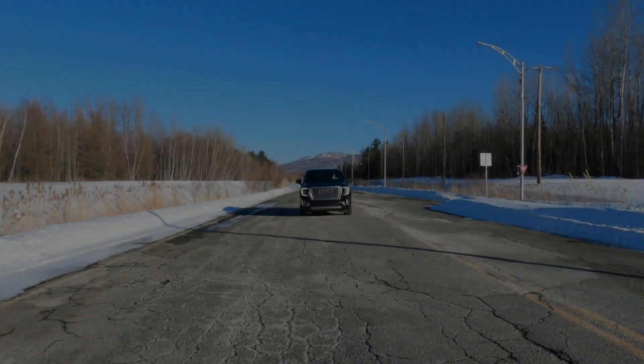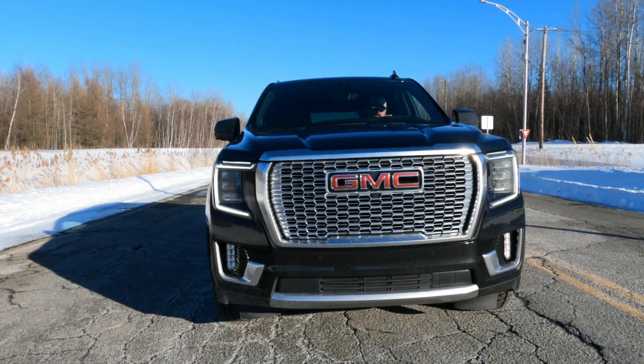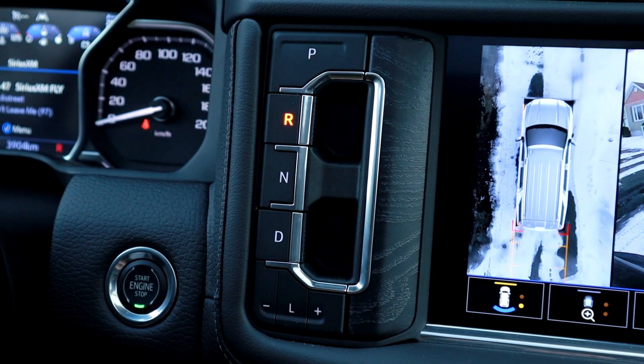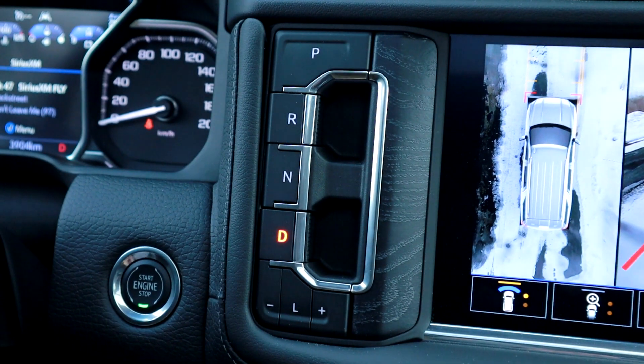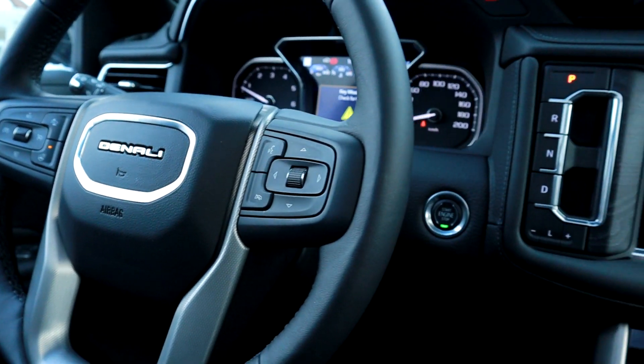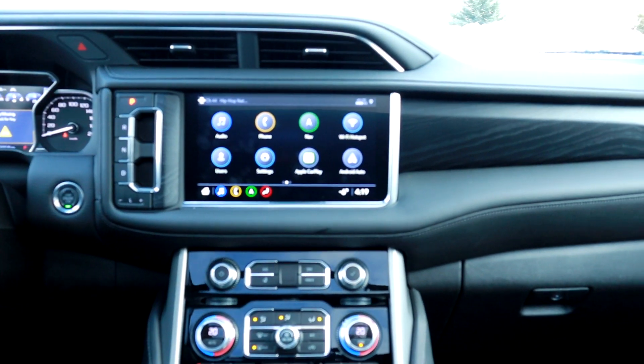Pour conclure, le Yukon Denali est vraiment un de mes préférés. Je crois que dans la gamme de VUS de grande taille, c'est le meilleur achat selon moi. Comment il vient équipé de base, le look extérieur, l'intérieur, tout ce qu'il vous offre — je trouve que c'est celui qui vaut le plus la peine pour le prix. J'enlève rien au Tao, j'enlève rien à l'Escalade. Si vous avez les moyens d'aller avec l'Escalade, c'est un véhicule fantastique. Mais le prix, environ 25 000 à 30 000 de plus que le Denali full équipé, c'est dur à avaler.